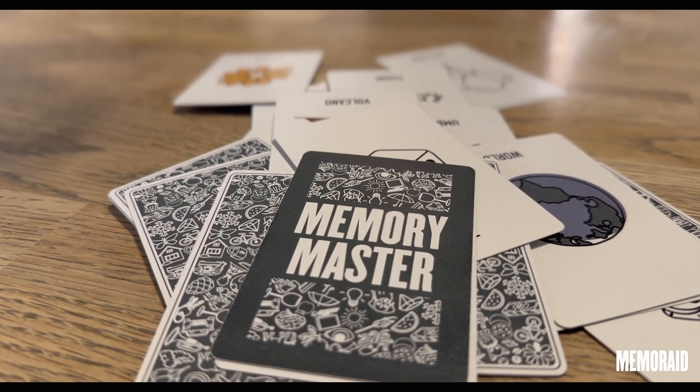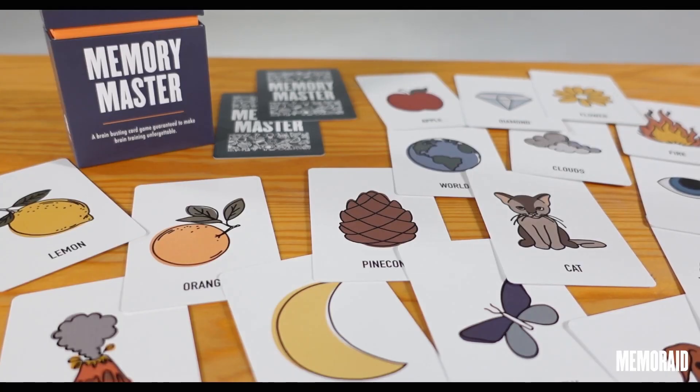The prop itself has been specifically, meticulously designed so that it does all of the work for you. It is incredibly easy.